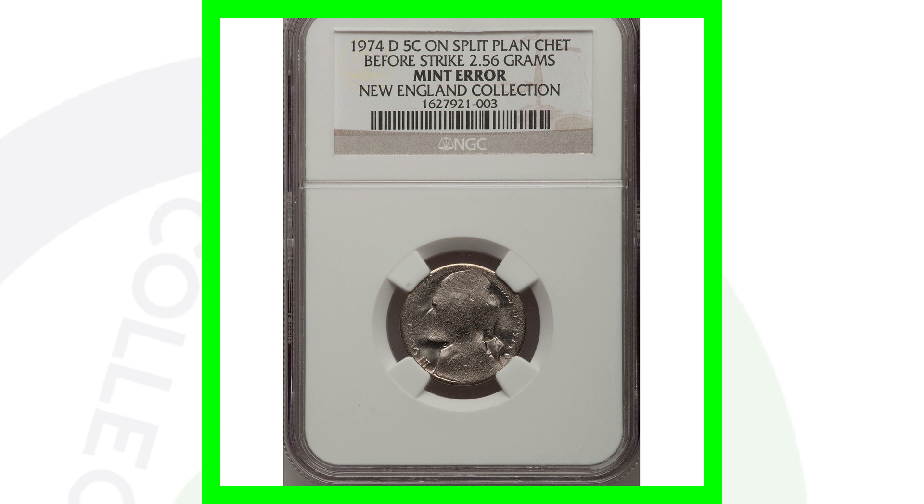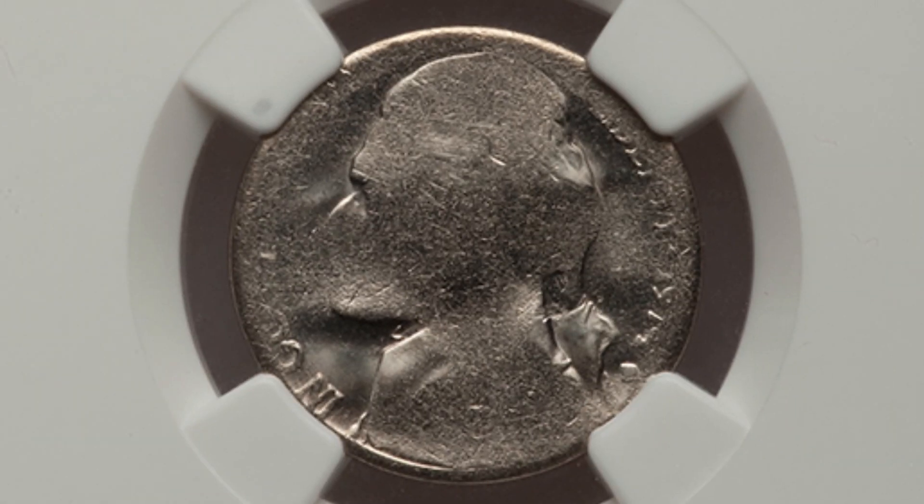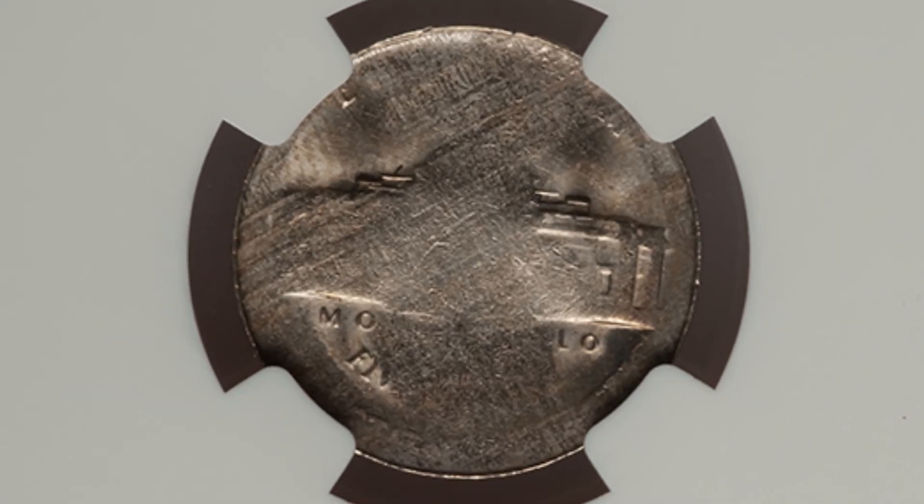Next up is the 1974 Denver minted nickel. This was struck on a split planchet — you can see in the images it looks really worn down or filed, but it is actually a mint error. This nickel sold for over $200.